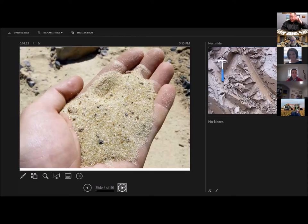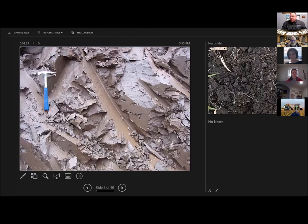A lot of people had sandy soil. Sandy soil is very well aerated, typically, but it is very low in water holding capacity. Clay soils, on the other hand, are very high in water holding capacity but very poorly aerated. It's very hard for rainfall to enter a clay soil, and it's very hard for oxygen to enter a clay soil.